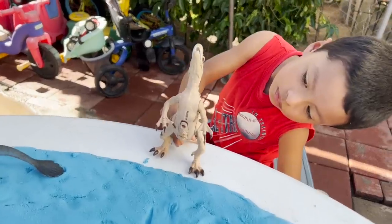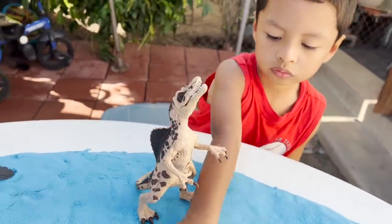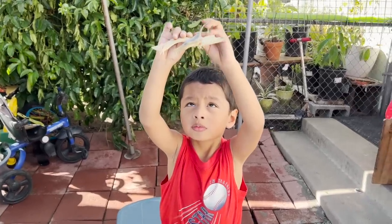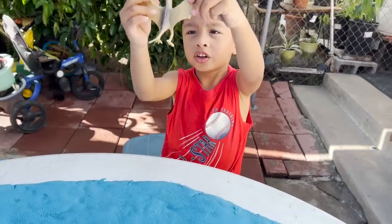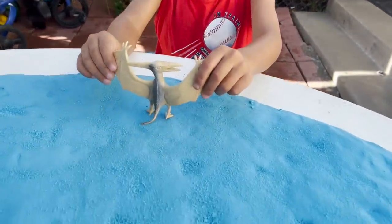Is this a herbivore or carnivore? This Spinosaurus is a carnivore. Pteranodon. Is this herbivore or carnivore? Carnivore. Yes, Pteranodons are carnivores.